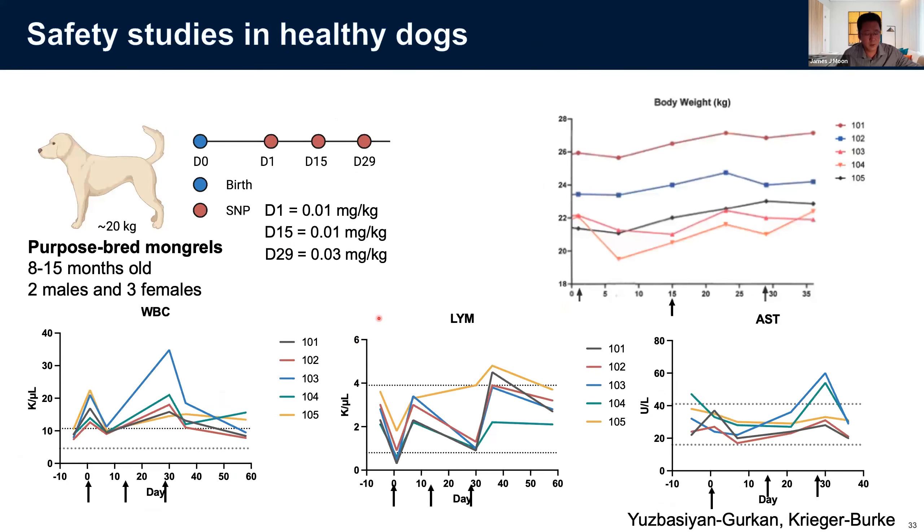We have also scaled up the synthesis of CMP and conducted a study in healthy mongrel dogs — about 20 kilograms each — requiring large-scale synthesis. We dosed five animals so far with three IV doses at increasing amounts. They were relatively well tolerated in terms of body weight, and we saw immune activation as shown by increasing white blood cell counts in pre-DCs. We also saw some signal in liver enzymes, but overall they were well tolerated in these large dogs.